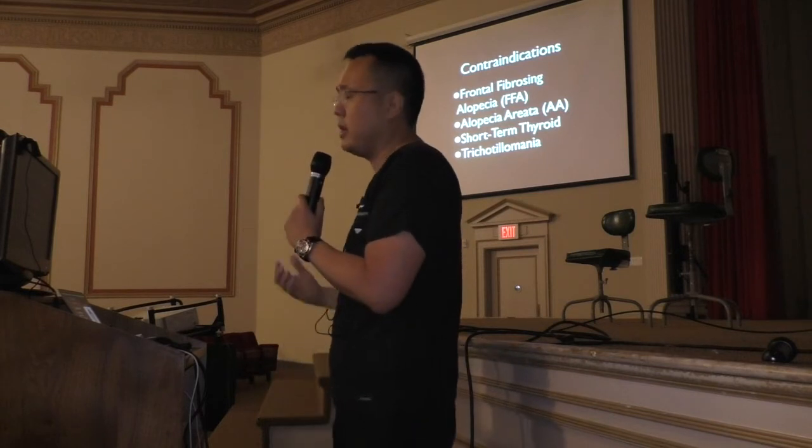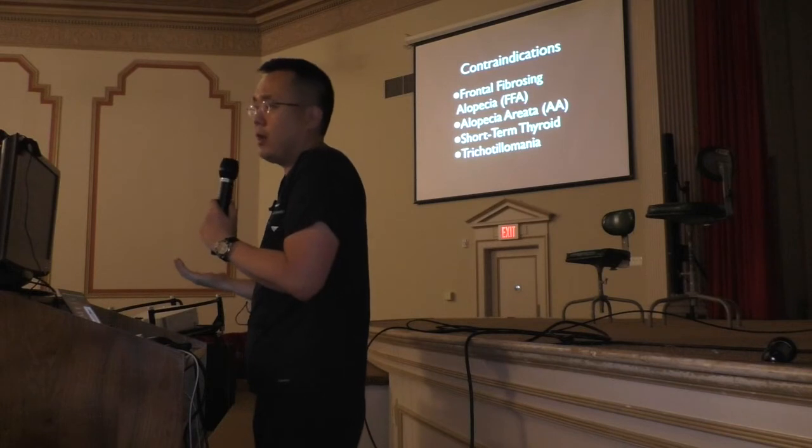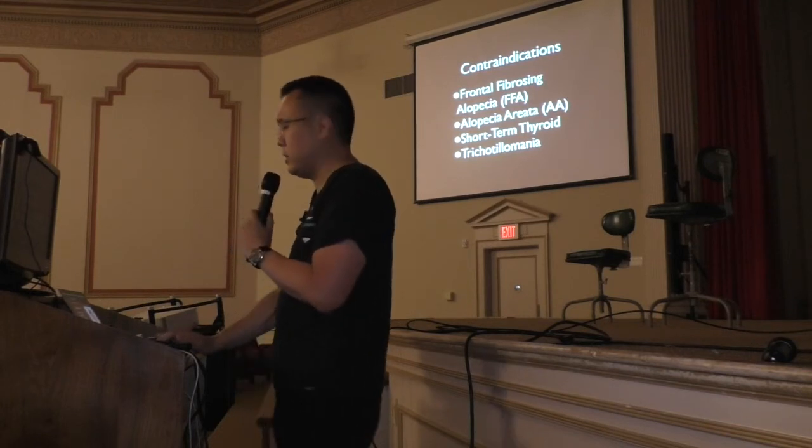Patchy loss from alopecia areata, thyroid loss, or they could be pulling out their eyebrows. These are things that you really want to take your time with and not just go ahead and do a transplant.